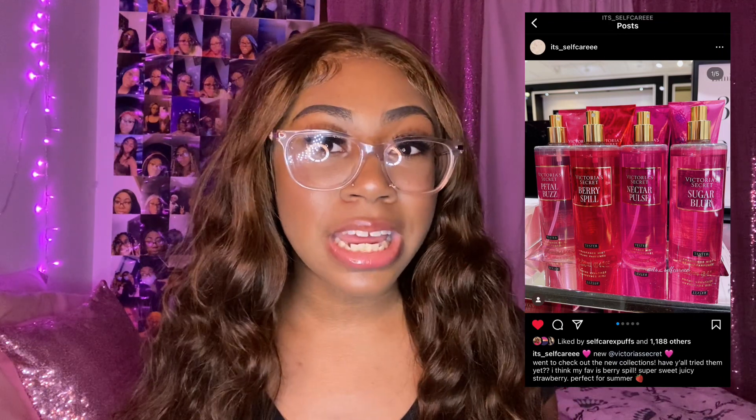Next up, I did get a few new things from Victoria's Secret. I'm not exactly sure what this new collection is called, but I actually saw Mindy on Instagram post it — I think it was the self-care collection. Seeing her post that collection is what made me want to get these fragrances. I haven't gotten any new fragrances from Victoria's Secret in a while, but when I saw this collection I was like, oh yeah, I need it.